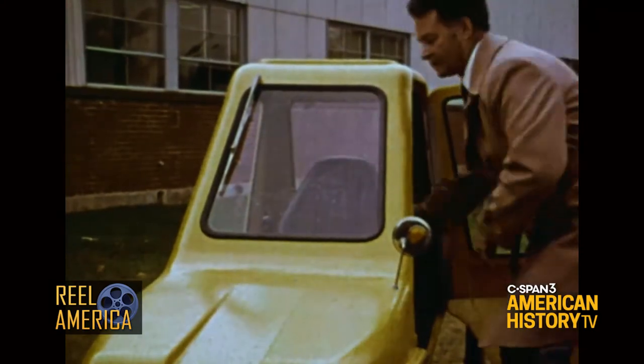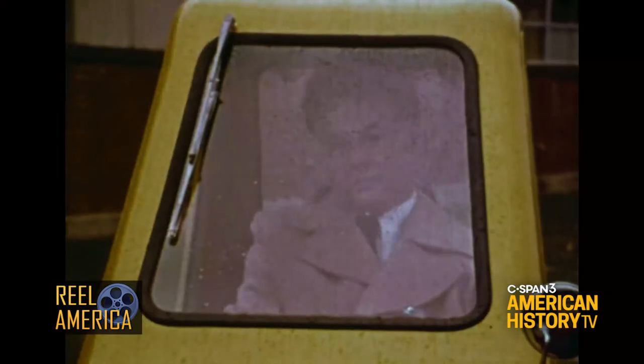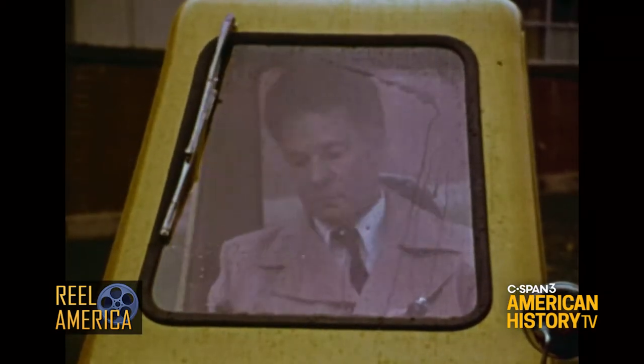The Pedicar, which is manufactured in Connecticut, is easy to maintain, costs nothing to operate, doesn't pollute, and gives exercise to boot, especially going uphill.